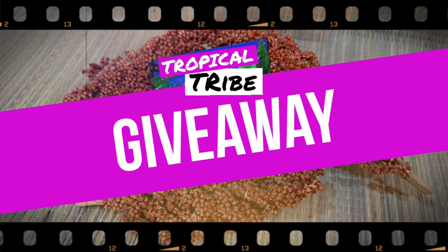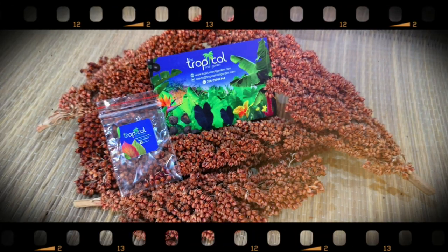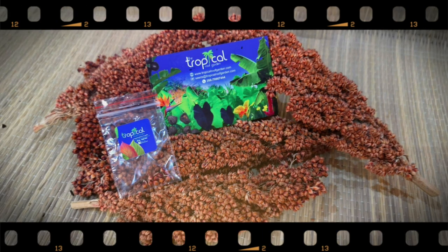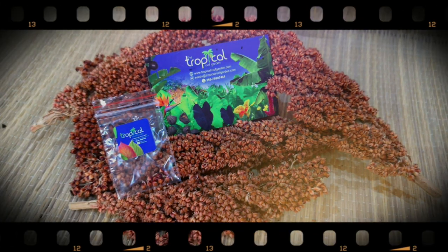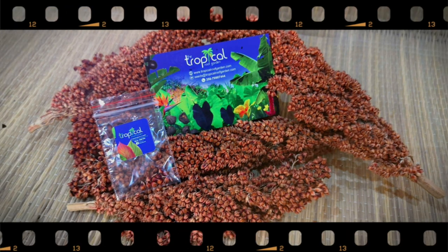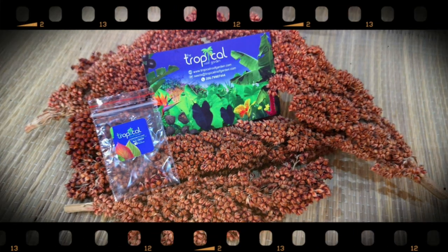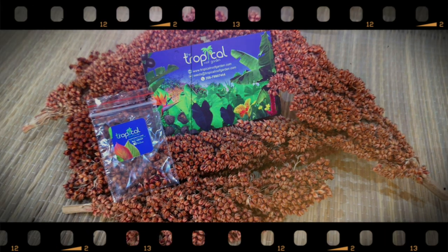We've got another surprise seed giveaway in partnership with the Tropical Roof Garden. Over the coming weeks the Tropical Roof Garden will be giving away seeds to members of the tropical tribe. This week they're giving away a packet of sugar cane seeds. Sugar cane is a tall tropical grass that looks great in a tropical styled garden and you can show off to all your friends saying you're growing sugar cane at home. The Tropical Roof Garden will post seeds worldwide so this competition is open to everybody. All you need to do to enter is comment on this video telling me what edible exotics you would love to grow in your own tropical garden. Good luck everybody — the winner will be picked at random and announced in next week's video.